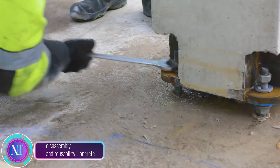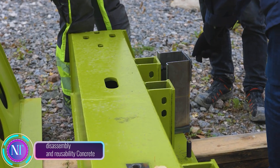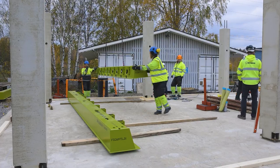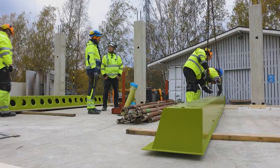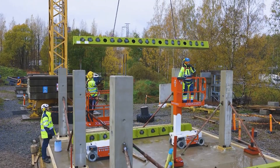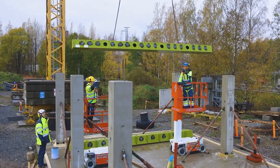Big news from Finland: Paiko, a precast concrete company, just made waves in the construction world with a groundbreaking pilot project. They built a sturdy frame in Vantaa, then took it apart and put it back together. It's not magic — it's innovation. The key was dismountable connections between concrete elements.